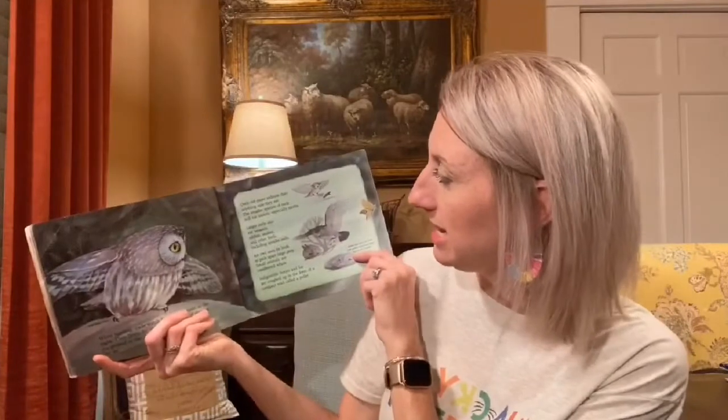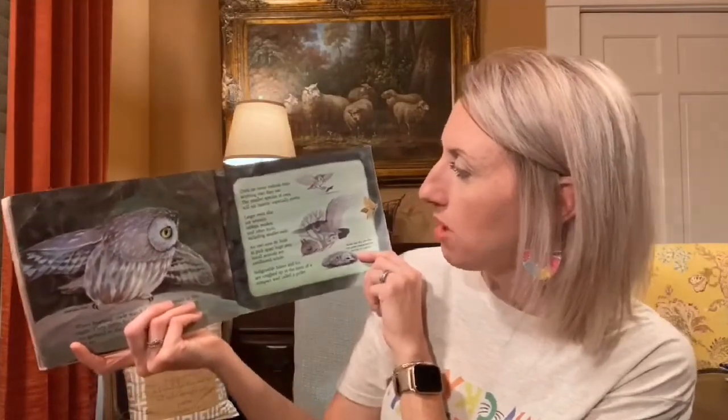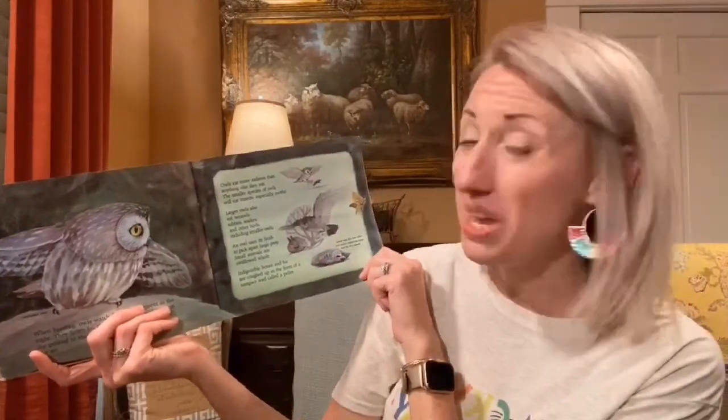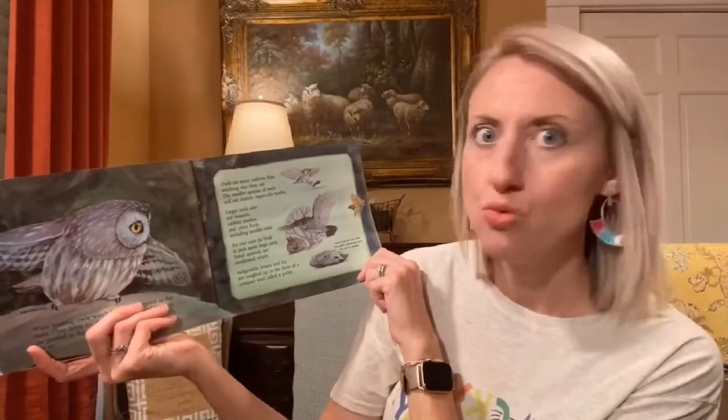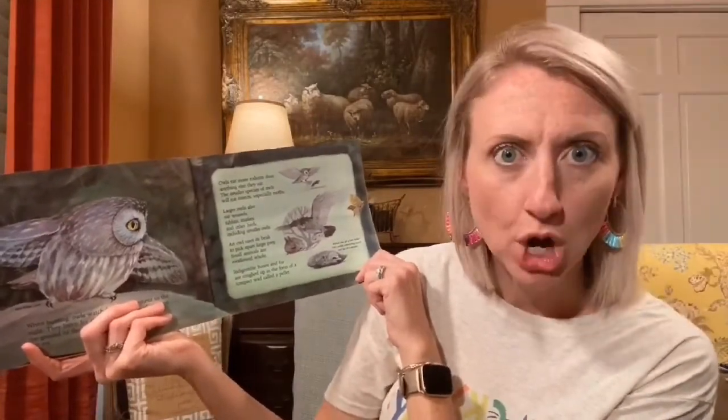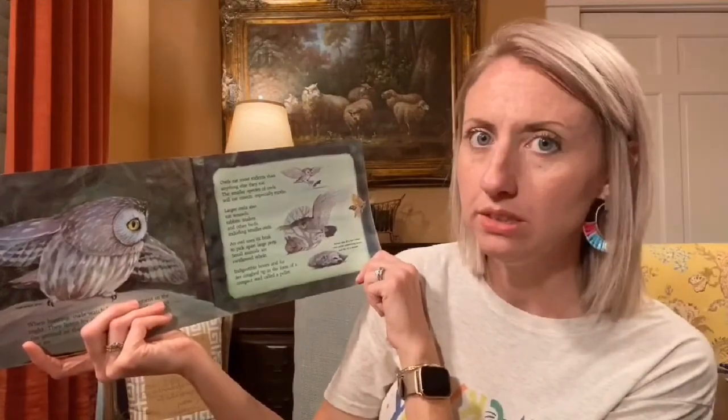When hunting, owls watch for any movement in the night and listen for the rustling sounds of mice on the ground or the flapping sounds of moth wings in the air. Owls eat more rodents than anything else. The smaller species eat insects, especially moths. Larger owls also eat weasels, rabbits, snakes, and other birds, including smaller owls.